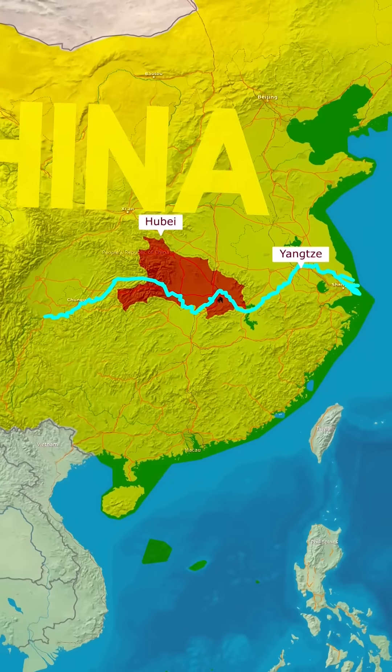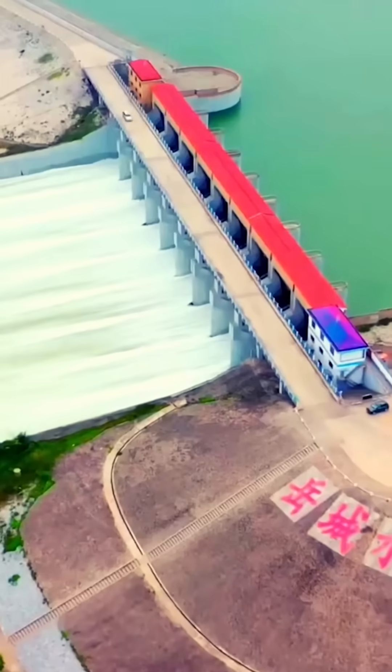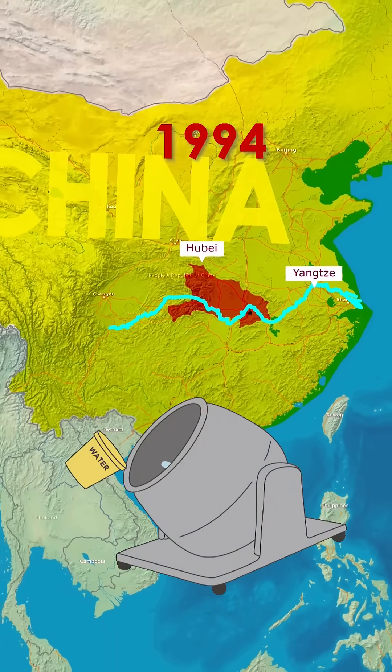Located on the Yangtze River in Hubei province, it isn't just a dam — it's an engineering marvel that amazed the entire world. The project was first envisioned as early as the 1910s, but it wasn't until 1994 that construction officially began under the Chinese government.